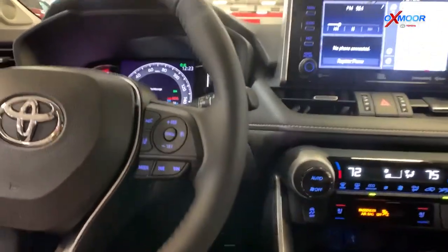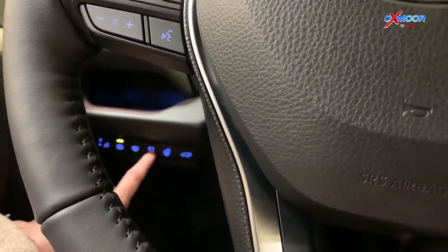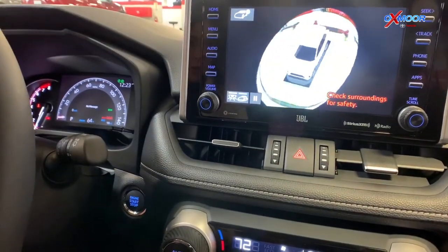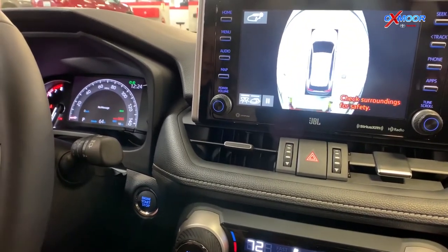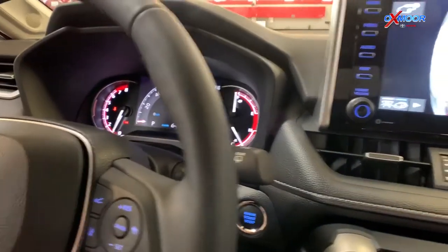As far as the camera, you do have a 360-degree camera. One of the little buttons is right here — you can push that and it will bring up the camera on your 8-inch touch screen. That's nice to see anything that is around the vehicle, and then you just hit that button again to turn it off.